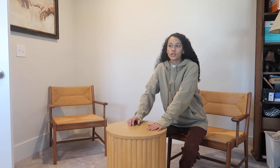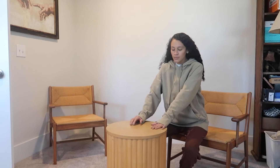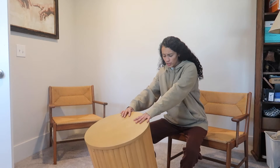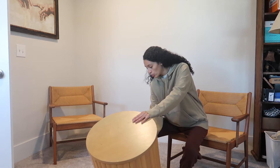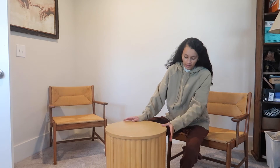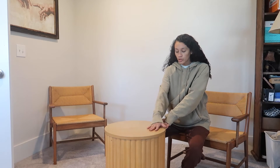I got this at a store called Dirt Cheap here in Alabama, which has a bunch of Target items — furniture, bedding, all that stuff — at a discounted price because there's usually something wrong with them or they're returned items. I got this at a good price and it's pretty much in new condition. There's not really anything I can see that's wrong with it, so this is a steal from Dirt Cheap.